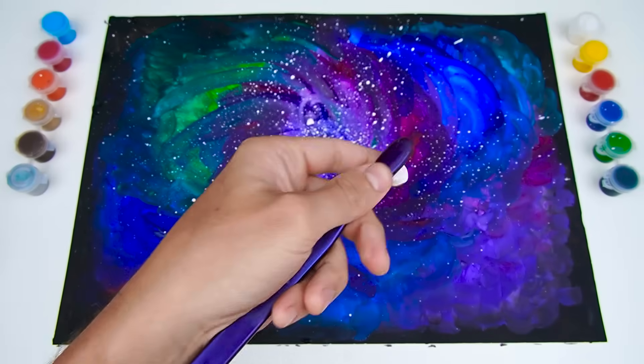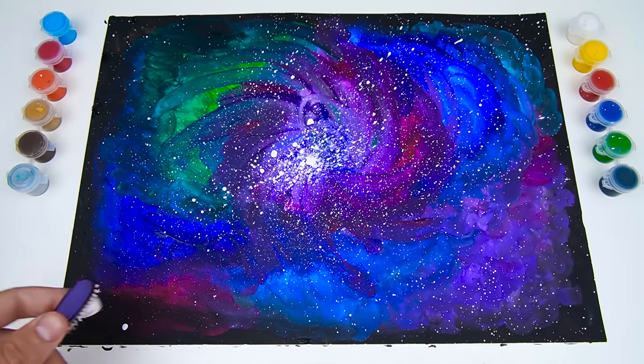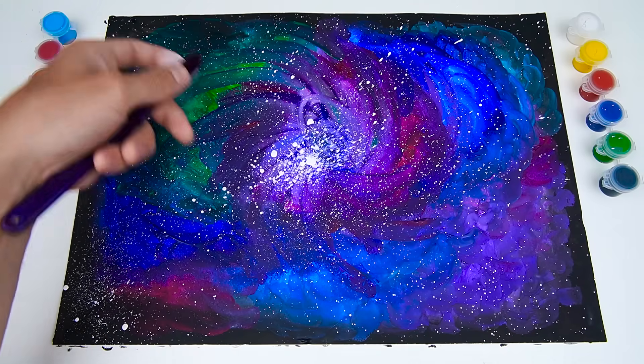Beautiful, aren't they? Our sun is a star. And you can see many other stars in the night sky. They look like tiny dots because they're far away.